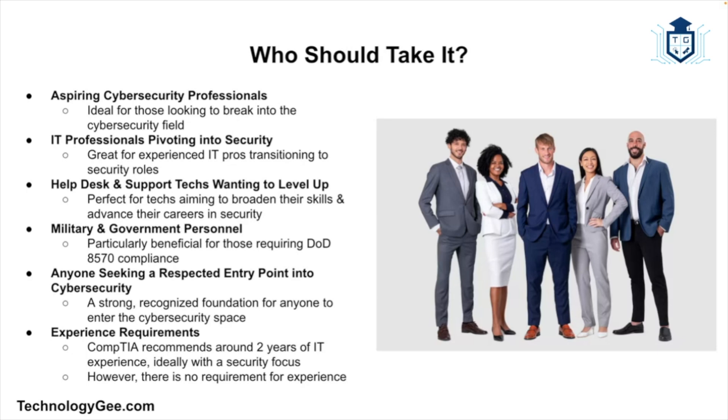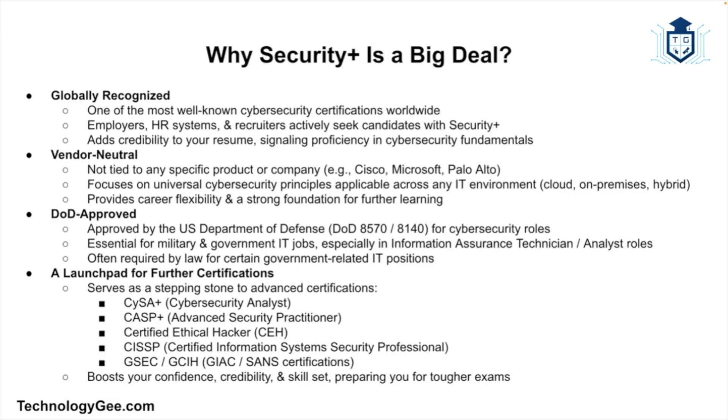Who should take this exam? Security Plus is designed for aspiring cybersecurity professionals, IT pros looking to pivot into security, help desk and support techs wanting to level up, military and government personnel — especially those needing DoD 8570 compliance — or basically anyone who wants a strong, respected entry point into the cybersecurity field. CompTIA recommends around two years of IT experience, preferably with some security focus, but that's just a recommendation, not a requirement. There are plenty of people who study hard, use hands-on labs and video courses, and successfully pass this exam with little or no on-the-job experience.